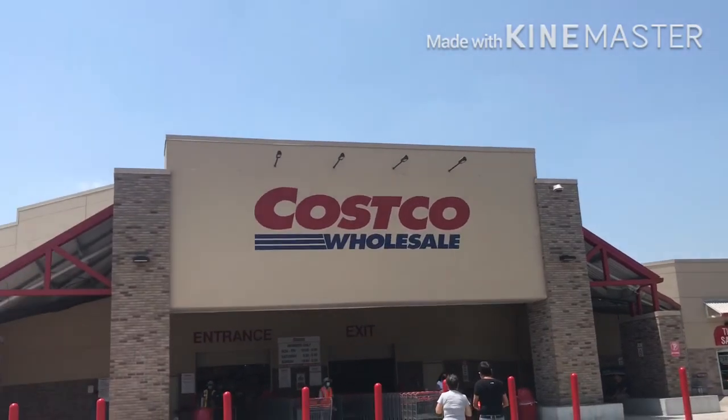Hey guys, welcome back to my channel. I'm here at Costco once again. Unfortunately there is some talk of another shutdown here where I live, so I'm about to go to Costco and try to stock up for a month.